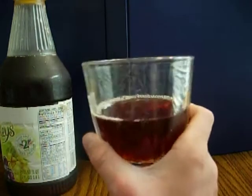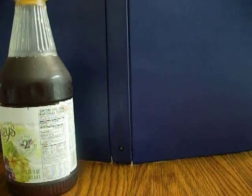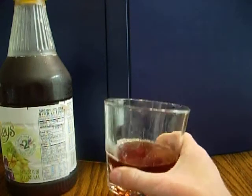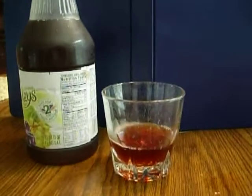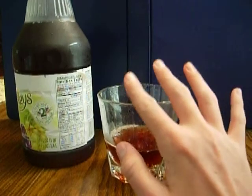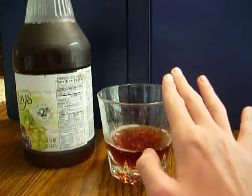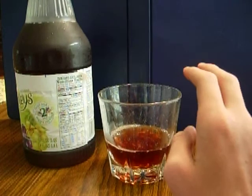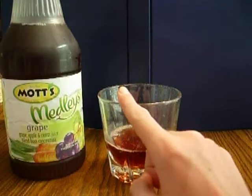It looked pretty good, so I'm going to try this out. It's pretty good. It's got a little tangy flavor to it, but at the end of the day it's just your everyday grape juice with a little kick in flavor. Tastes like grape, but it also tastes like apples.